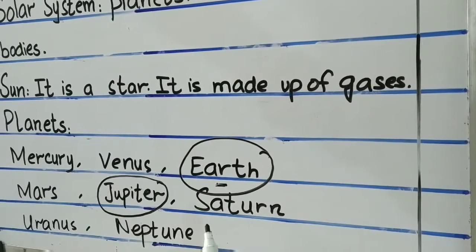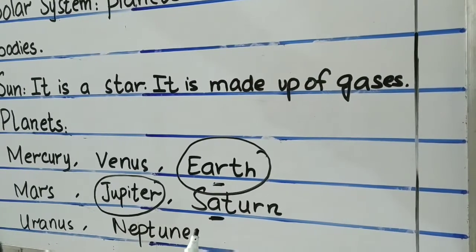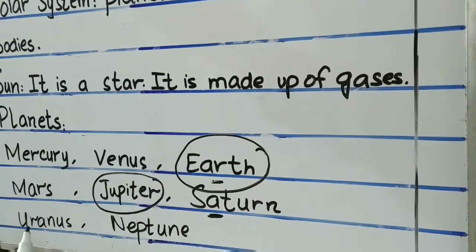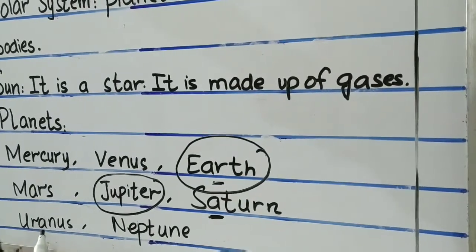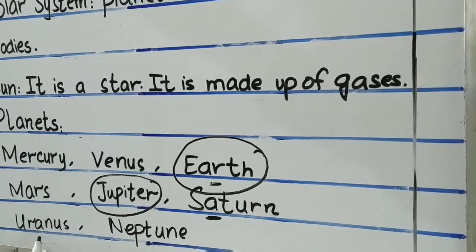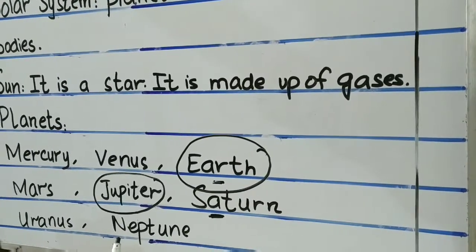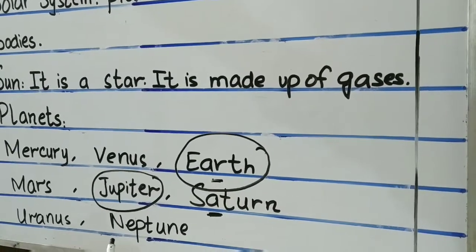Saturn is the sixth planet from the sun and it is the second largest. Saturn is yellow in color. Uranus is the seventh planet and it is covered in a thick layer of gas and it is blue in color. Last is Neptune — it is very cold because it is farthest from the sun and it is dark blue in color.